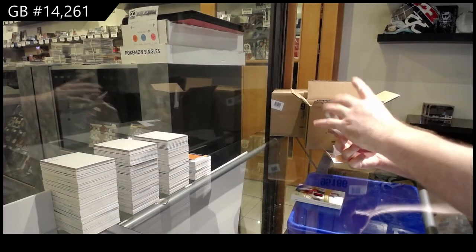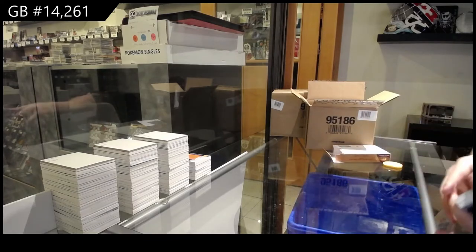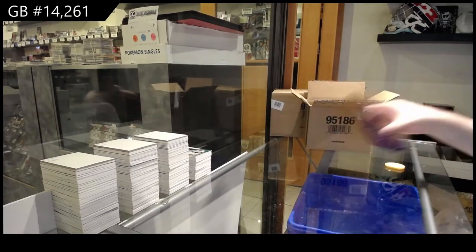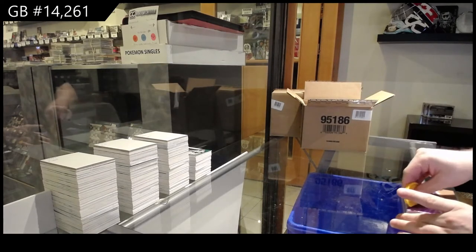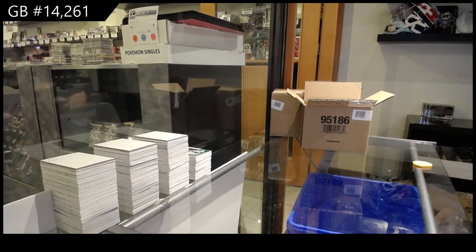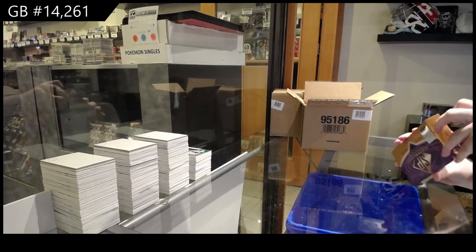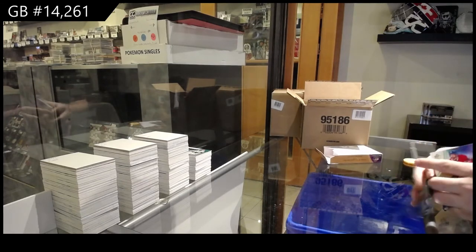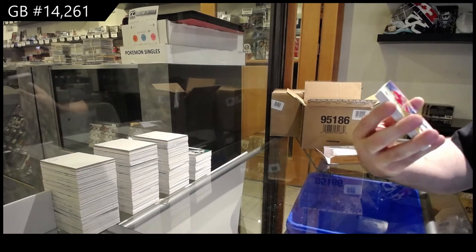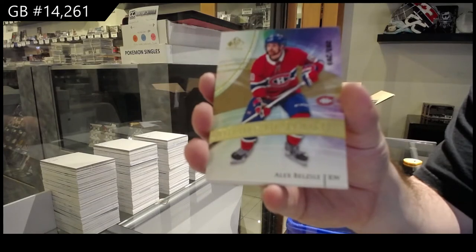Korshkov rookie jersey. And a Distinction of Sagan. We got Bergeron — I think that's it, just those two so far. We've got a 299 Belzeal gold rookie. Belzeal.